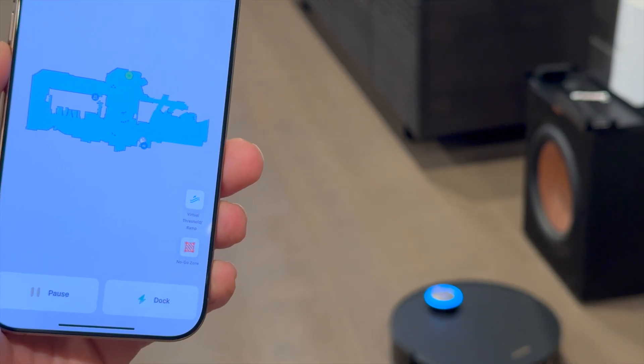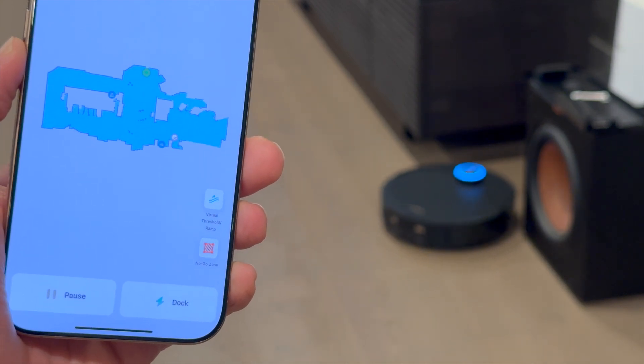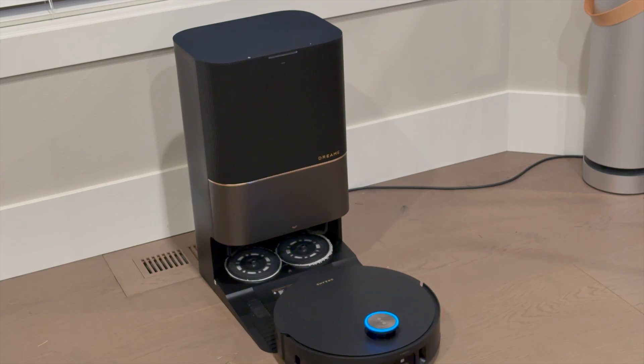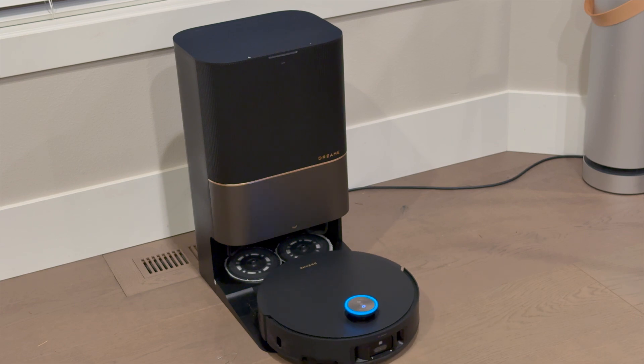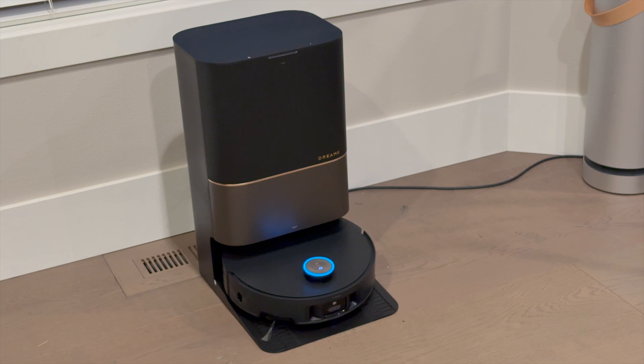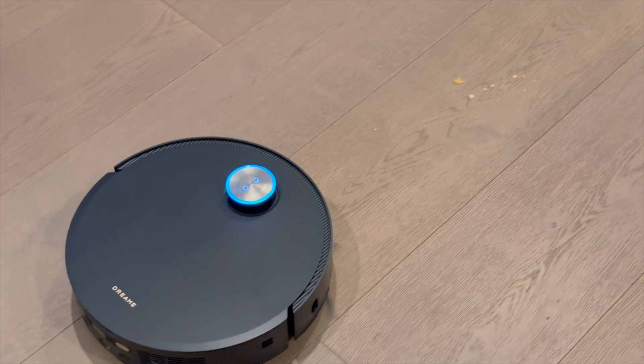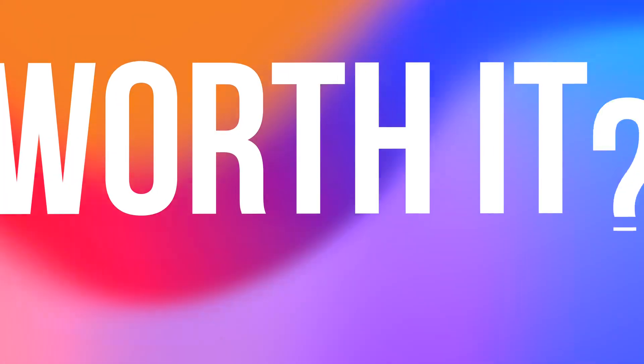Compared to other high-end docks, Dreamy's approach is one of the most comprehensive. Others still require occasional manual scrubbing of the mop pads or more frequent dustbin emptying. Here, everything feels more streamlined and genuinely set-it-and-forget-it, which is exactly what you want from a premium robot vacuum.